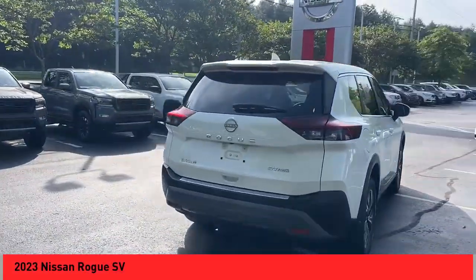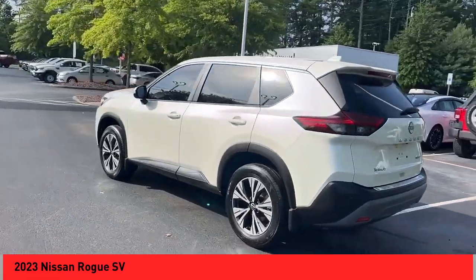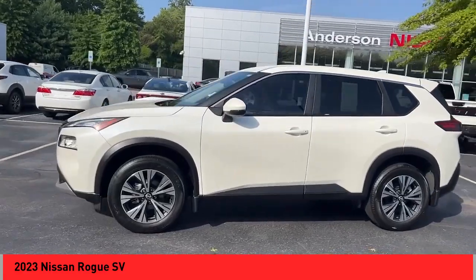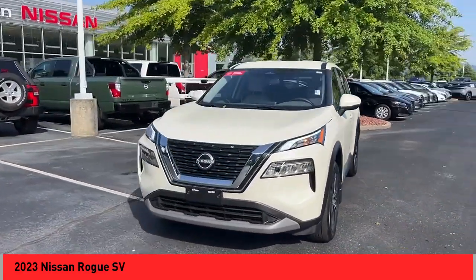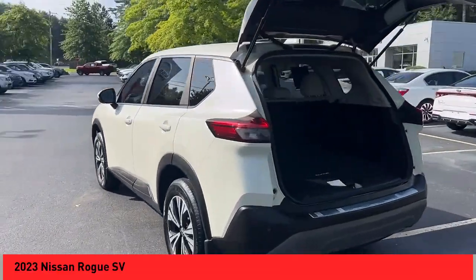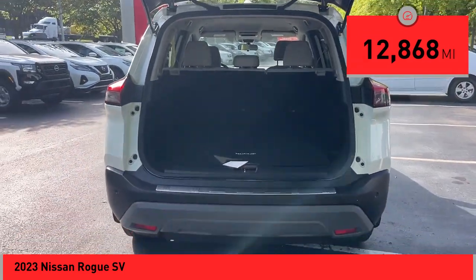Take a ride in the 2023 Rogue. The stylish Rogue gets 27 miles per gallon and still boasts nearly 58 cubic feet of cargo space. With a five-star side impact safety rating and confident handling, the Rogue is more than you expect and everything you deserve. This vehicle has less than 15,000 miles.